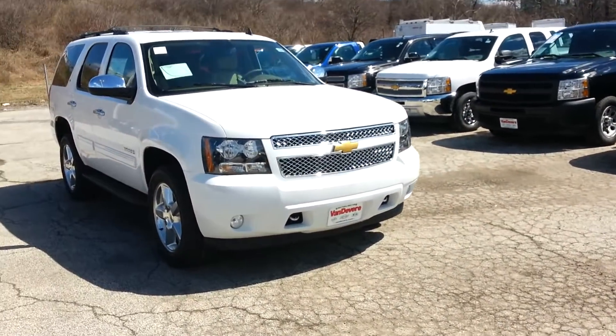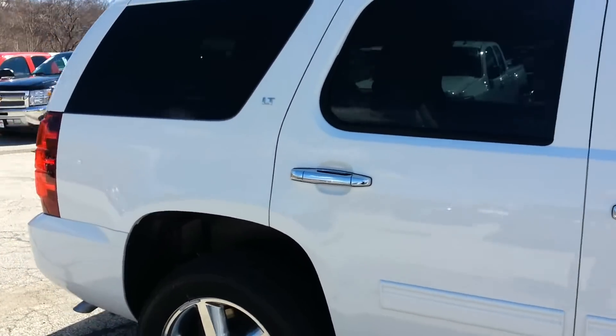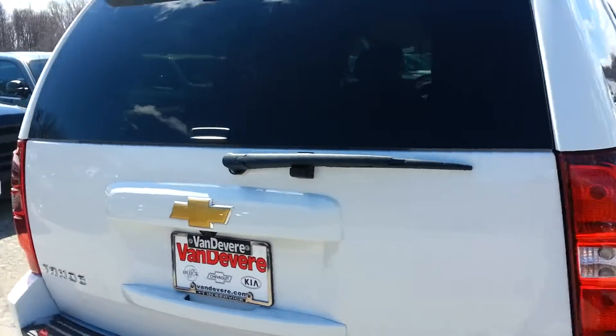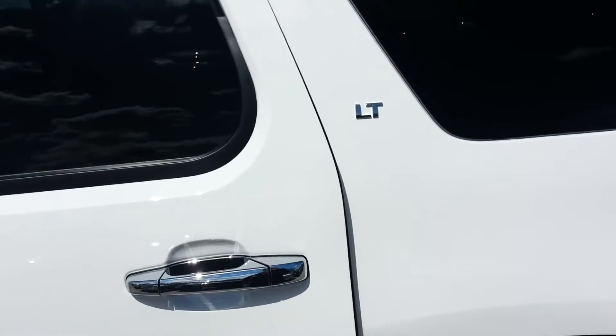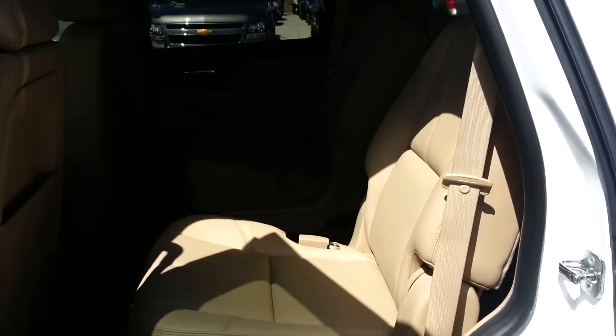Now I want to show you the Tahoe. This is probably my most favorite Chevy that we have — it is a beautiful truck. It's going to give you a little bit more space than the Traverse, though it's also going to cost a little bit more. This one's the LT version, so it's going to have the captain's chairs in the second row.